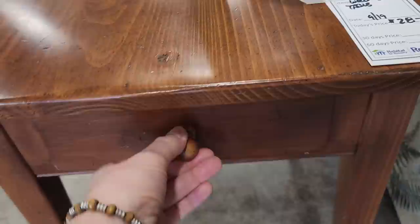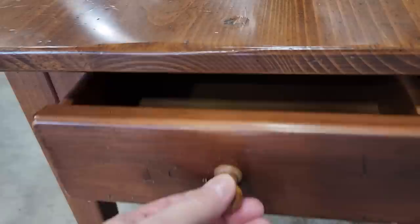And look at this table — $28. I opened the drawer and it's actually an Ethan Allen table. Look that company up — Ethan Allen. It's a higher-end company. You're going to pay way more money for that at a regular furniture store.